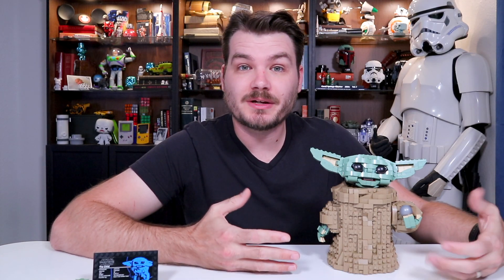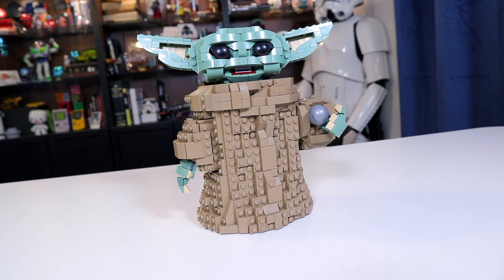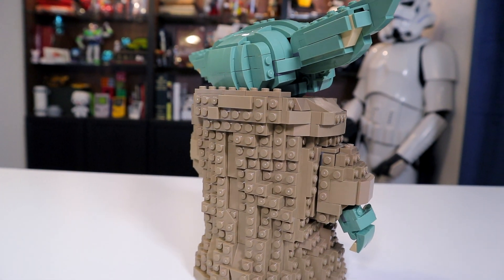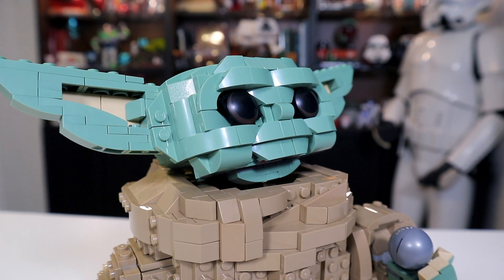So my final thoughts on this set: it's pretty much what you see is what you get. It's not like most LEGO sets where you could buy it and experience it for yourself, play with it, see the ship, and be pleasantly surprised or somehow disappointed. It's a Baby Yoda figure, and you can see exactly what you're going to get. I think the only thing you might be surprised by is his size, and I think I've done a pretty thorough job of explaining that.